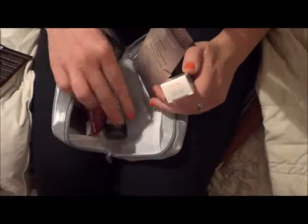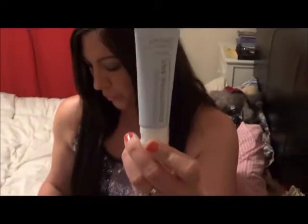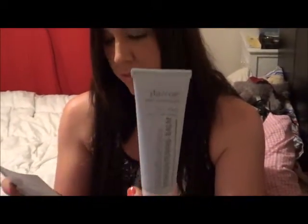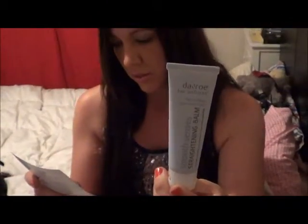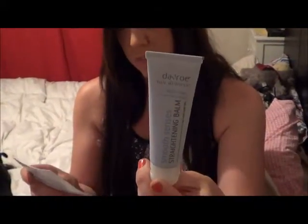Number two is the Davro Smooth Senses Straightening Balm. This one is a weightless anti-frizzing smoothing cream, ideal for temporarily straightening and taming flyaways. It's 200ml and retails at $22.50.